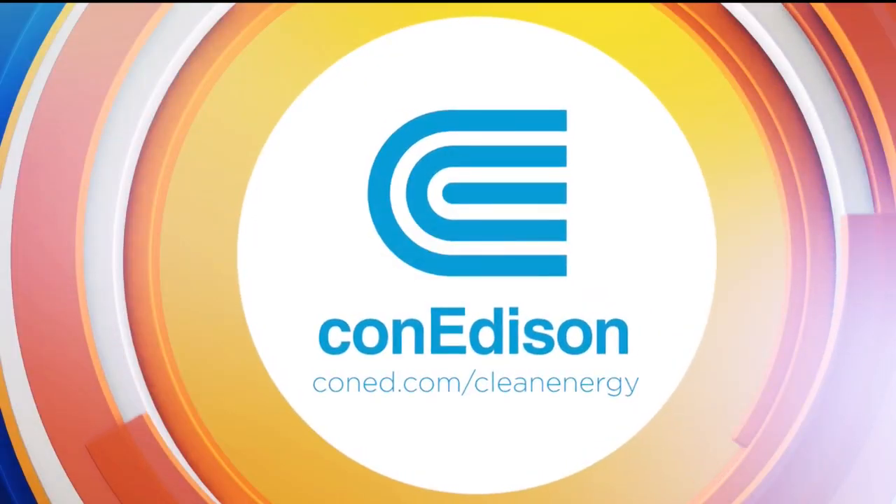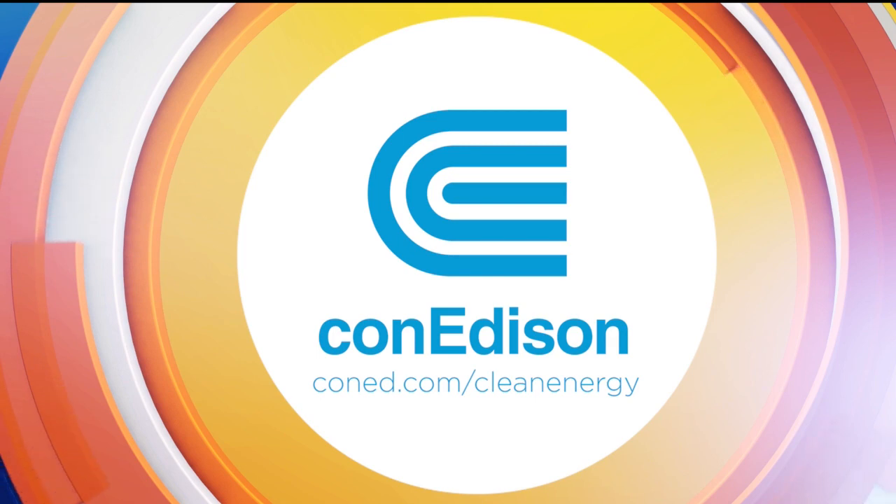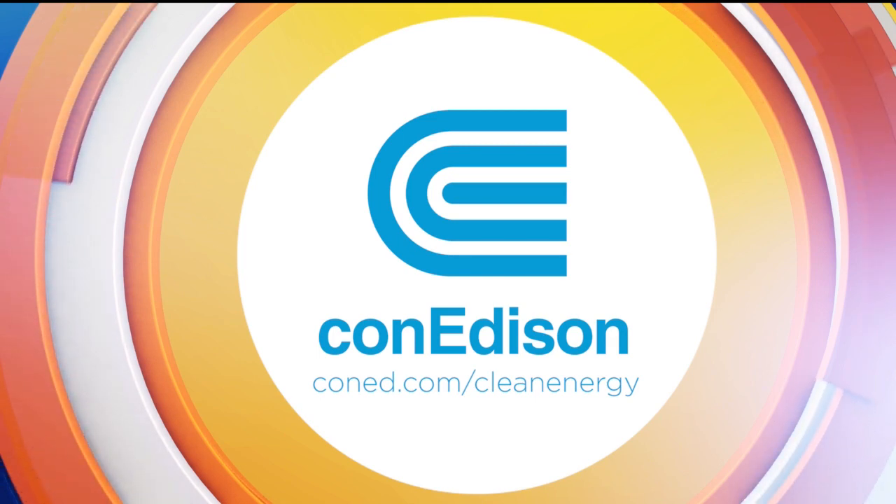This segment is sponsored in part by Con Edison, committed to providing 100% clean energy by 2040. Con Edison is taking sustainability to new heights across the city. We have shown you how Con Edison can help customers save energy and money, whether they live in an apartment, in a home, or if they run a business. Now we'll show you how Con Edison is helping the city be more energy efficient on a much larger scale, including a visit to Marcus Garvey Village in Brooklyn. It's all part of Con Edison's clean energy commitment.